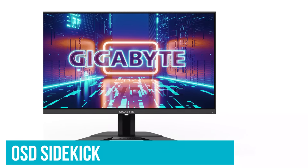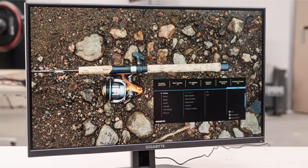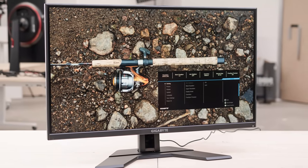There's also the OSD Sidekick, a handy Windows app that gives you the same menu access but you navigate with your mouse instead of the joystick, which is neat. Whether you use it for work or play, the G27Q excels with a sharp, vibrant and smooth picture.